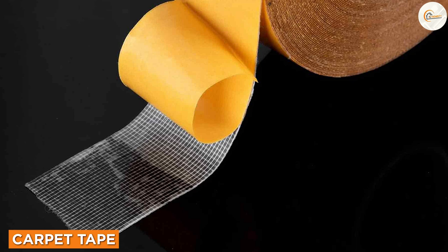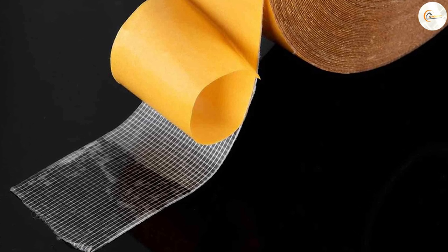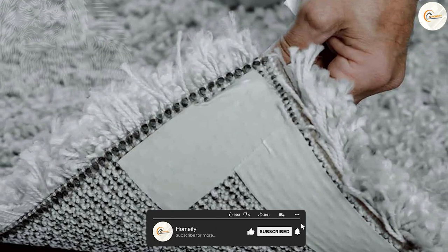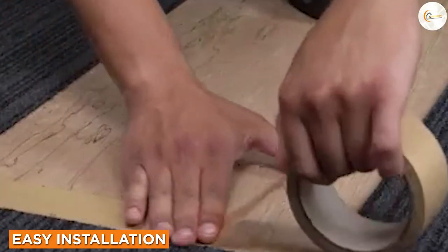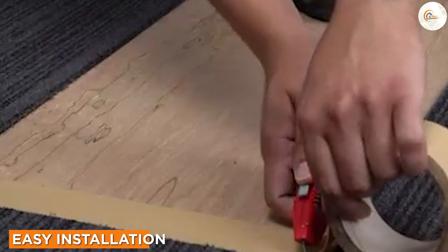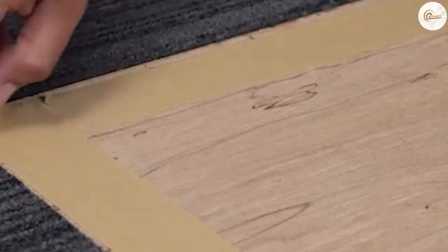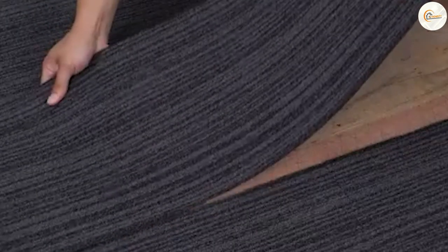Carpet tape is a double-sided adhesive tape specifically designed for securing carpets and rugs. It is a popular choice due to its ease of use and versatility. One of the biggest advantages of carpet tape is its simplicity — installing carpet tape is a breeze. You simply measure and cut the tape to the desired length, remove the backing, and apply it to the surface where you want your carpet or rug to stay in place.